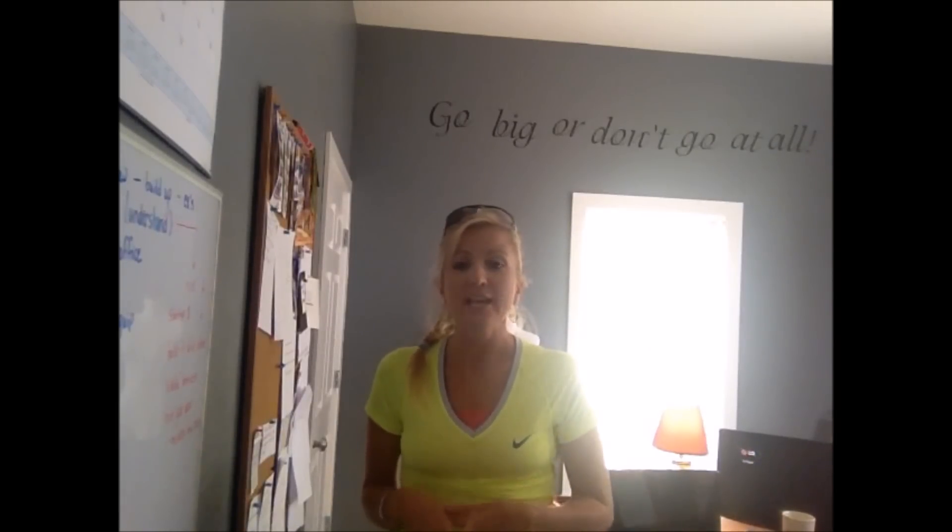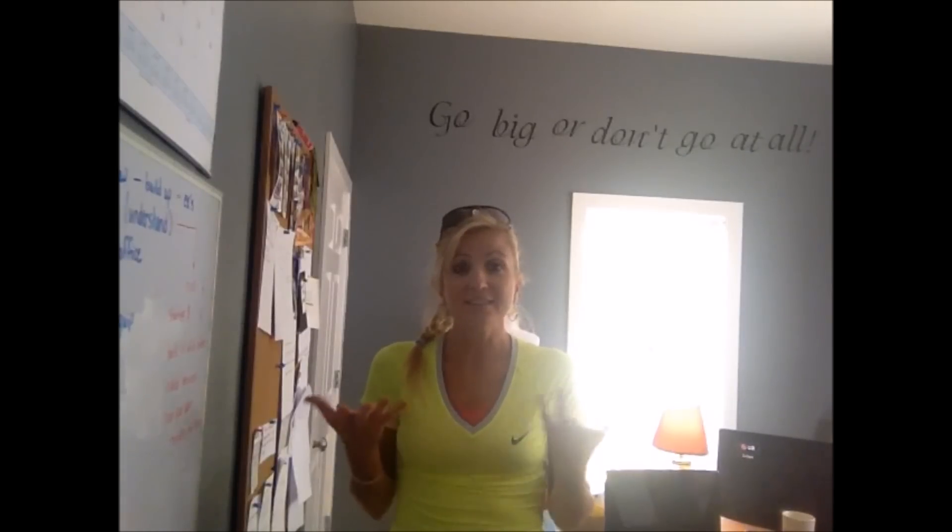I have a lot of questions coming in about how to find inventory, how to get started. It's overwhelming — people are kind of all over the place, and that's exactly right.